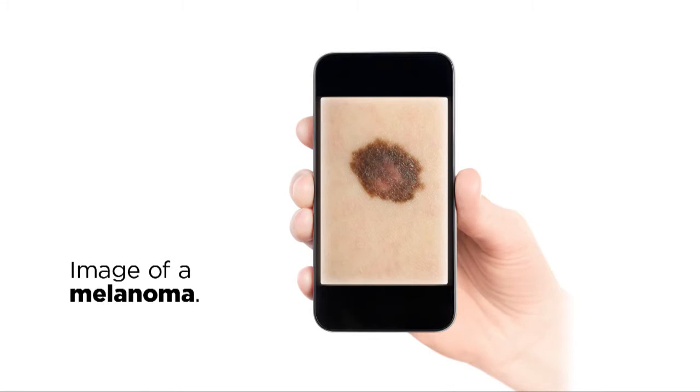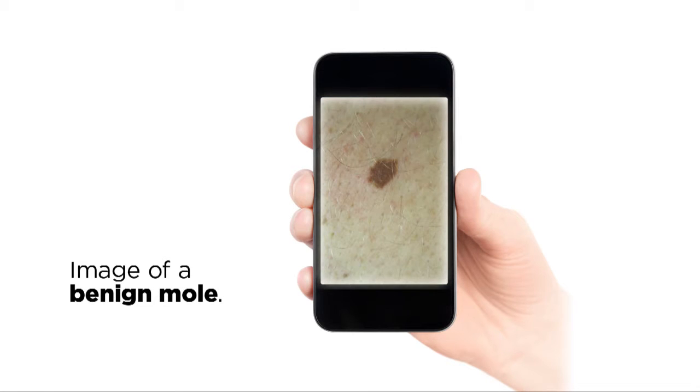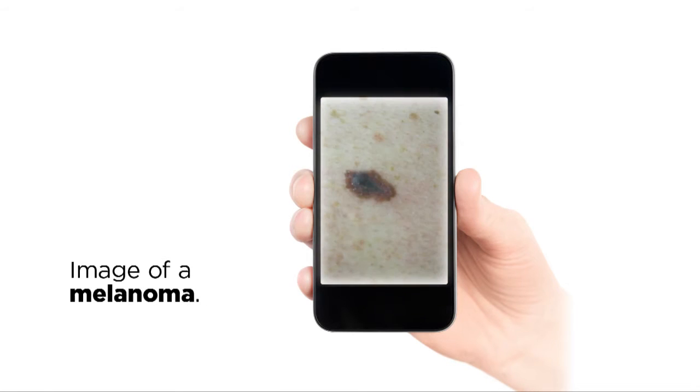I downloaded a few of these applications and tested them on a couple of pictures of melanomas that I had. And when I saw the first few results come back of them being missed, I really started to get concerned.